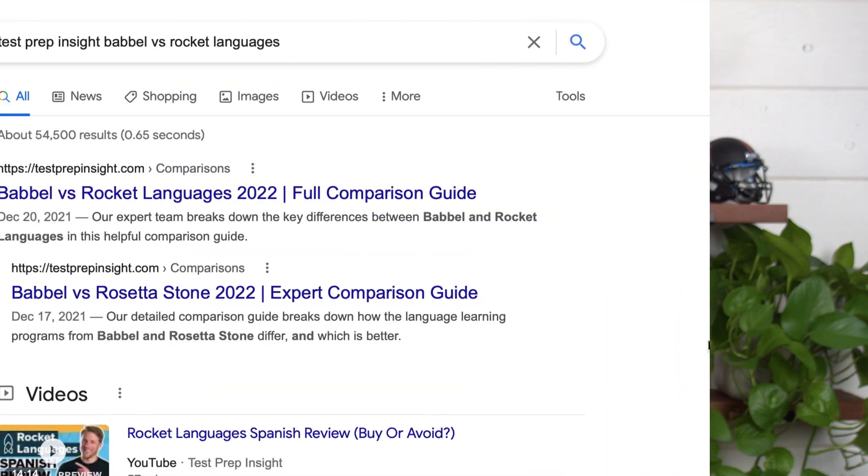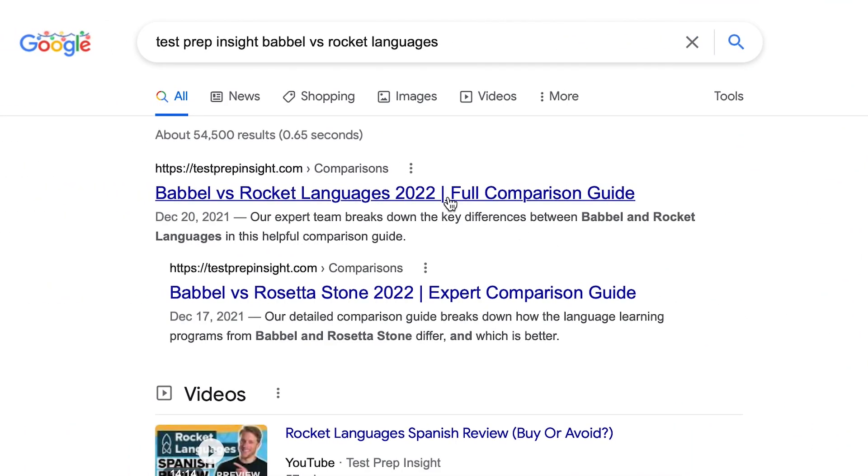Okay, welcome back, let's jump right in. I should mention up front that since I'll just be focusing on the major highlights and lowlights in this video, if you find you need more detail at any point, you can always check out our full detailed written comparison on our website. An easy way to get there is just to Google 'testprepinsight Babbel vs Rocket Languages.'